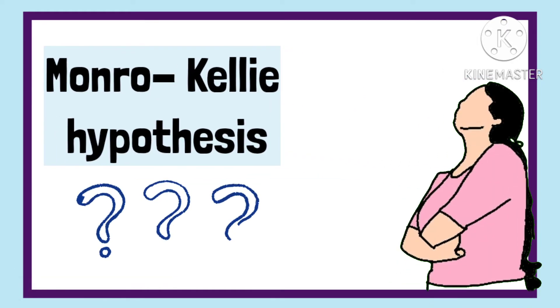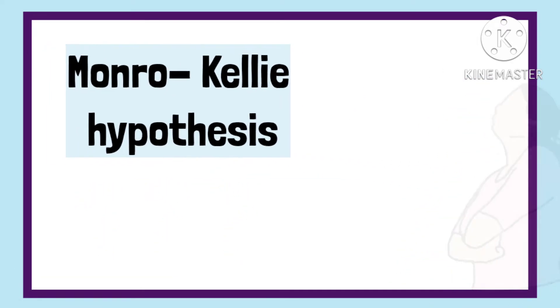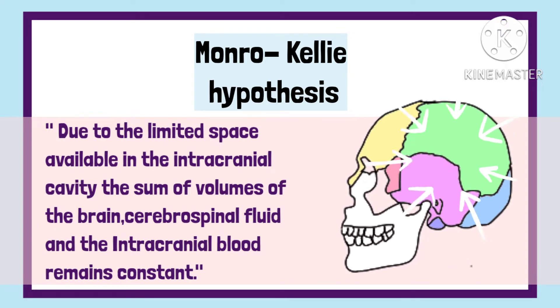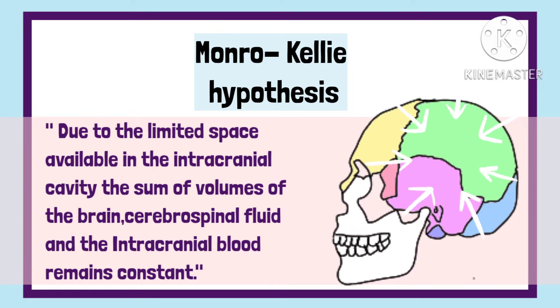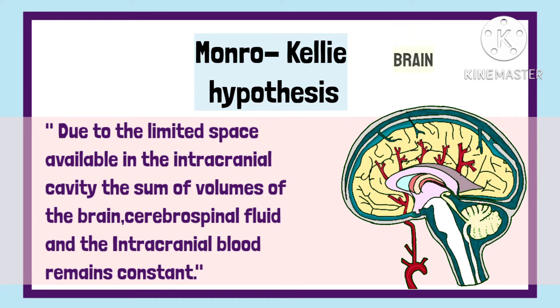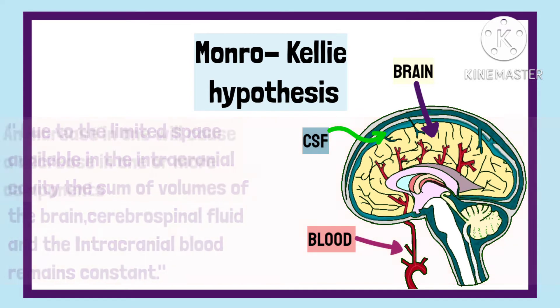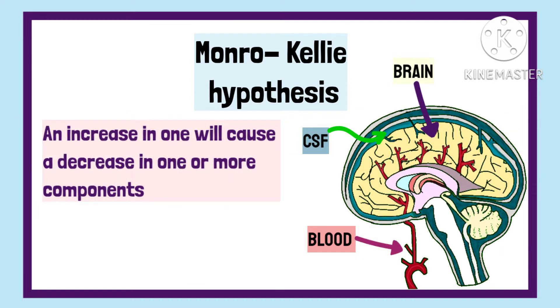So what does this theory say? It states that due to the limited space available in the intracranial cavity, the sum of volumes of brain, the cerebrospinal fluid, and intracranial blood remains constant. An increase in one should cause a decrease in one or both of the remaining two components.